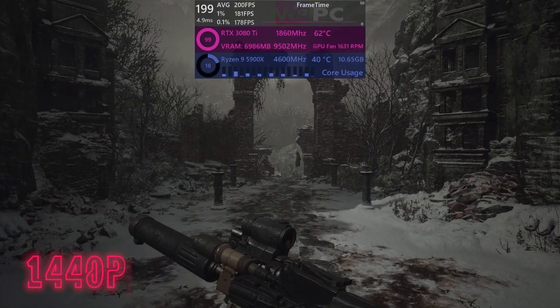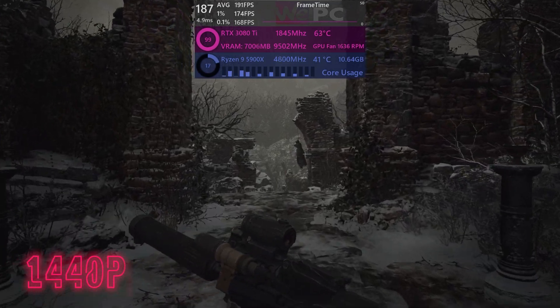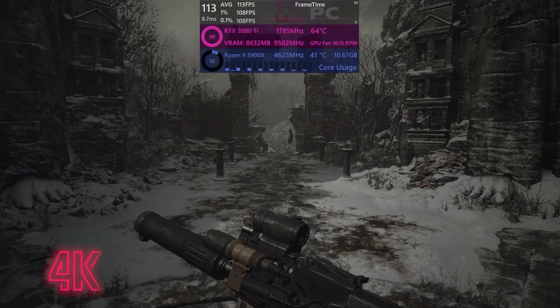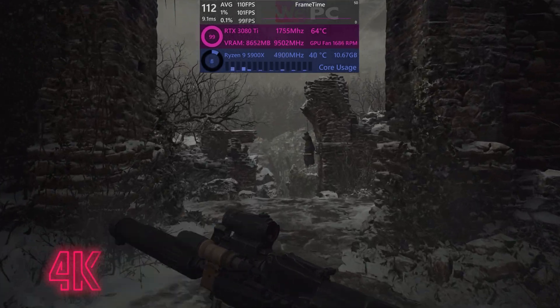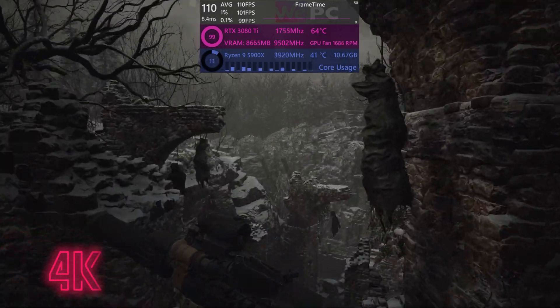Resident Evil Village at 1440p gives us a pretty comfortable average of around 188fps, with 1% lows of 169 and 0.1% lows of 164. In 4K, the story again is very similar — this is a very capable PC — offering good averages of about 110fps, 1% lows of 102, and 0.1% lows of about 99.